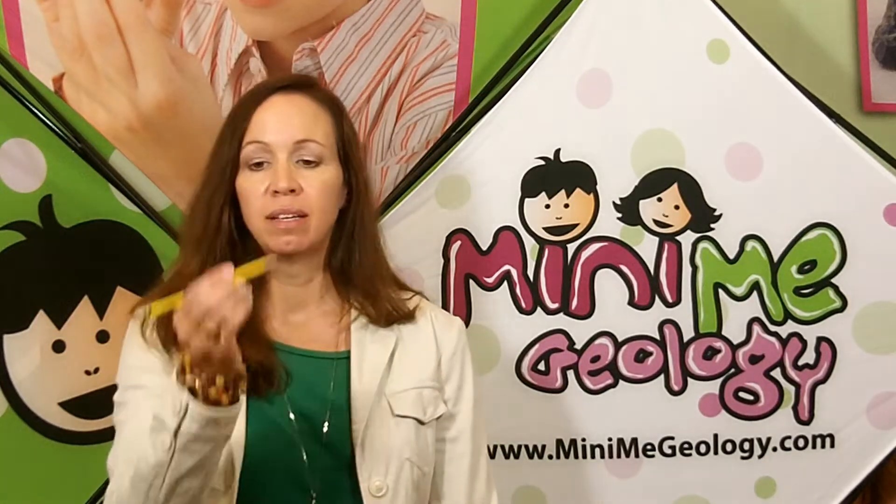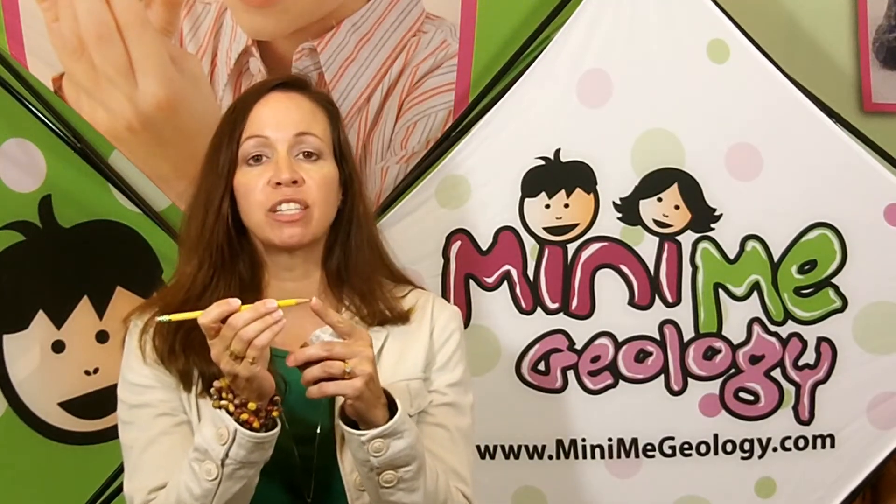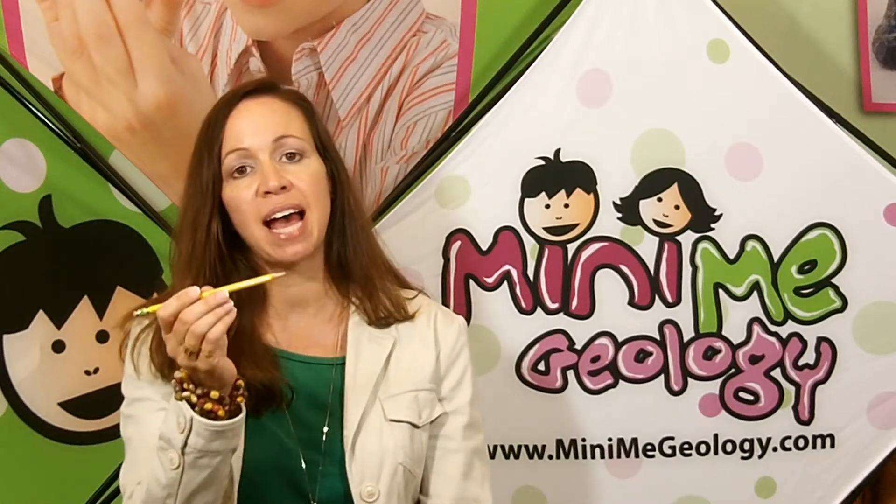One of the most common is a little pencil. Everybody calls the tip of this the pencil lead, but this is actually graphite. Graphite is a mineral made out of carbon, and that is actually what you use to write with when you're using your pencil.